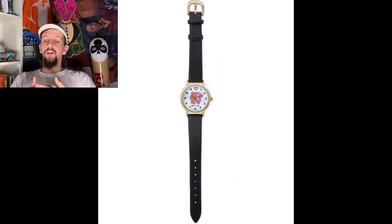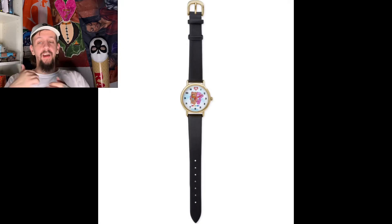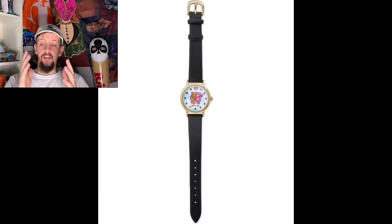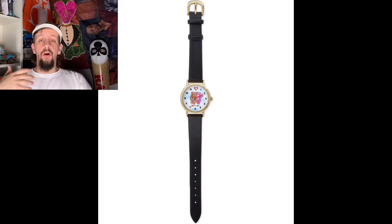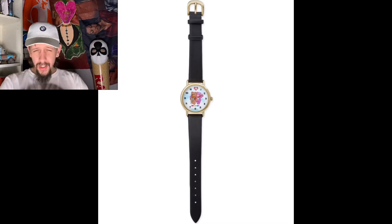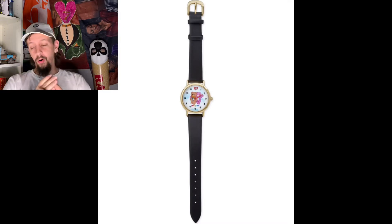The next thing I really wanted to talk about is the Teddy Fresh and Care Bears watch they dropped. It is very simple but looks super clean and classy. We've got a black band, gold face, and little gold accents — the clasp is also gold. You've got Teddy Fresh and Care Bears walking in the middle of it, and the 12 is actually the Teddy Fresh symbol and a heart. When a brand drops a watch in a collection, they're really pushing the boundaries.